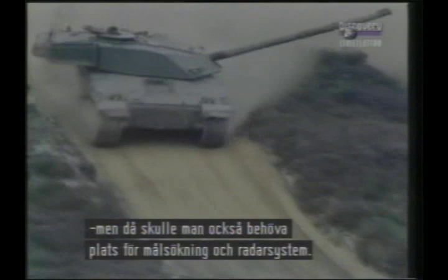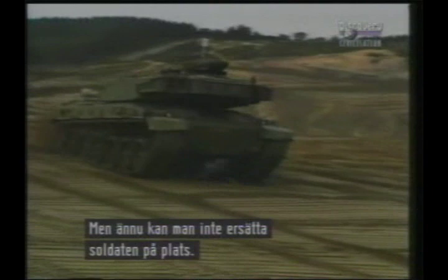The ultimate tank may in fact be entirely unmanned — a robot vehicle, remotely controlled by a crew sitting safely in a bunker miles away. Though there is still no real replacement for the man on the spot.